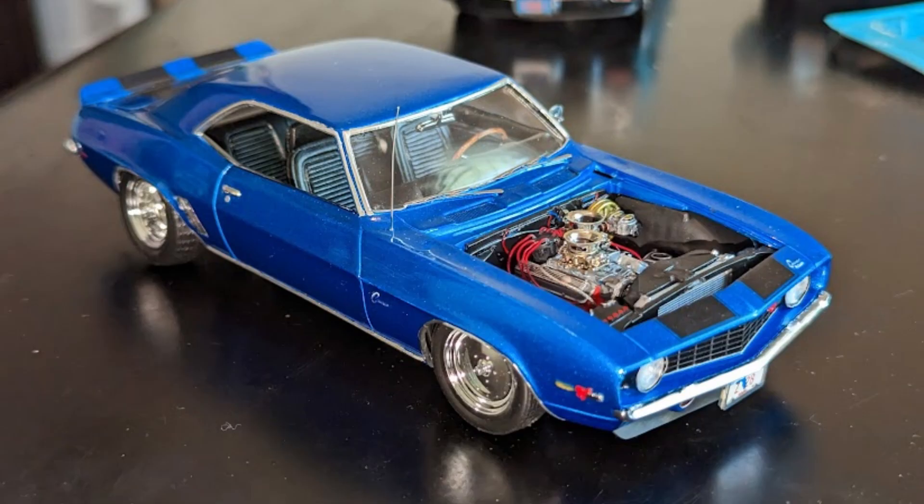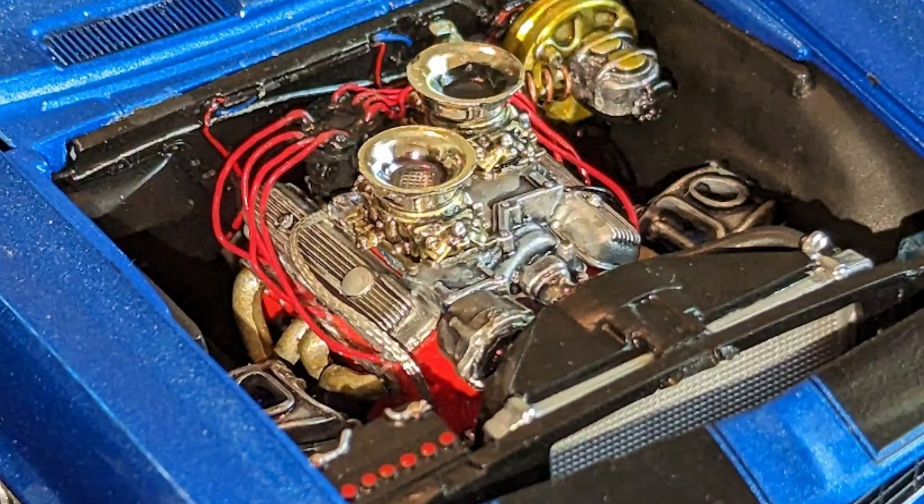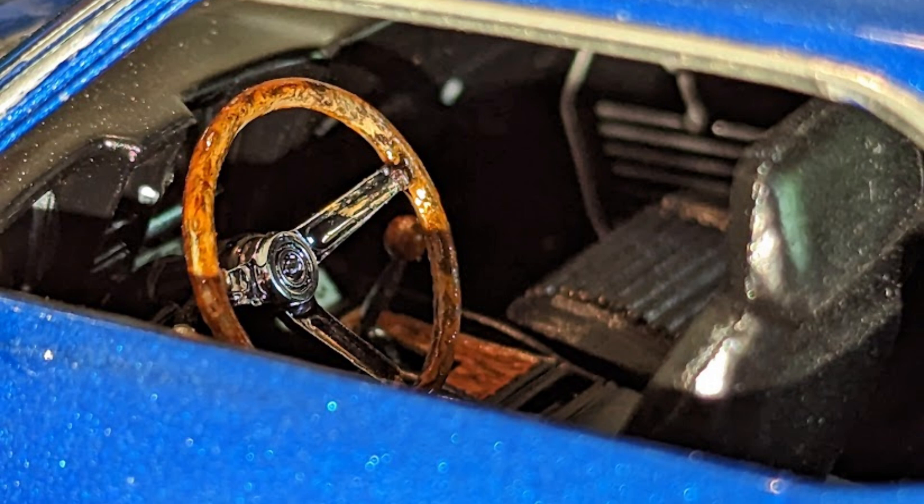This Camaro Z28 in blue with black racing stripes features custom license plate frames, a detailed small block engine with dual-carbureted cross-plane intake manifold, and wood grain steering wheel and trim in the interior.